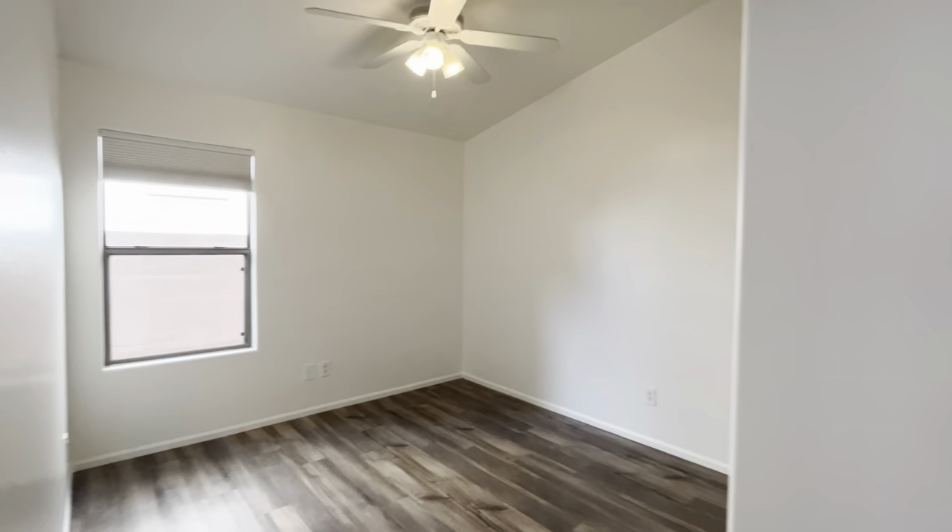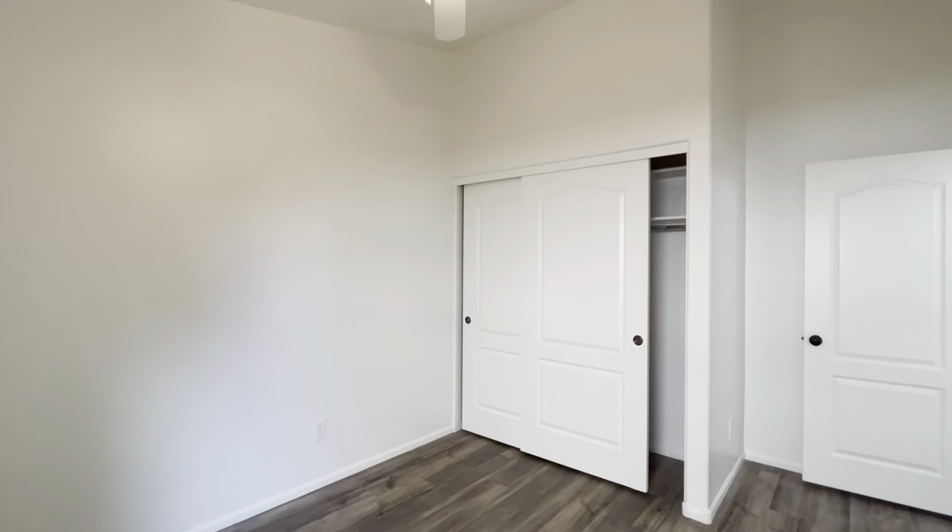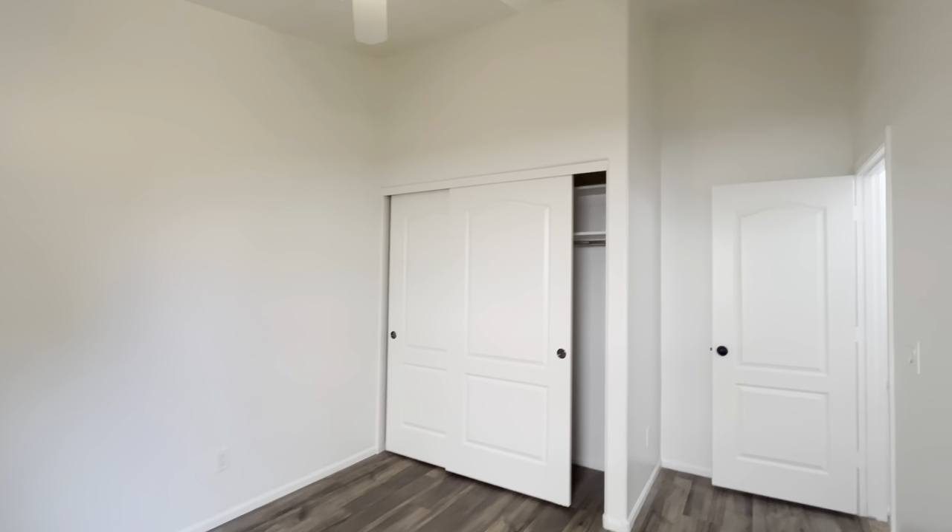There are blinds on all the windows. There's a lot of storage right here. Bedroom number one — this room's nice because it has a vaulted ceiling, so it feels a little bigger, but it's really an average size room, probably 10 by 11.